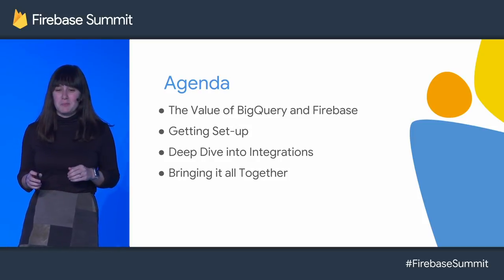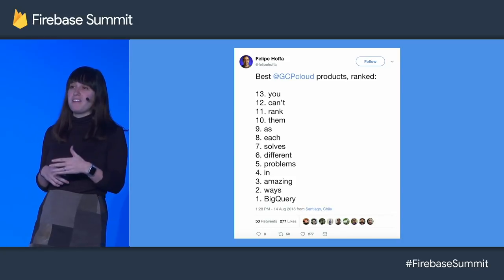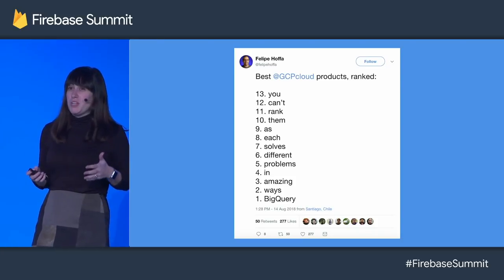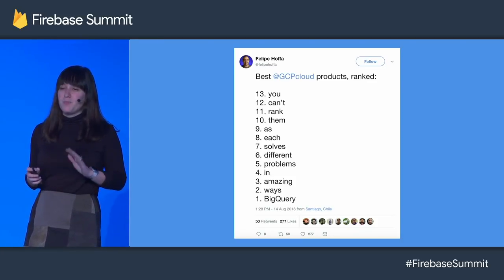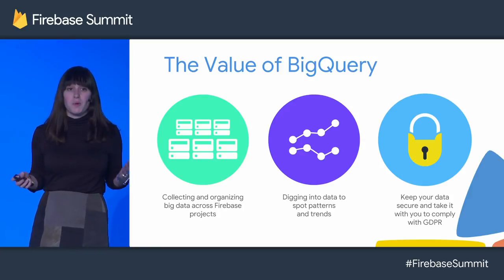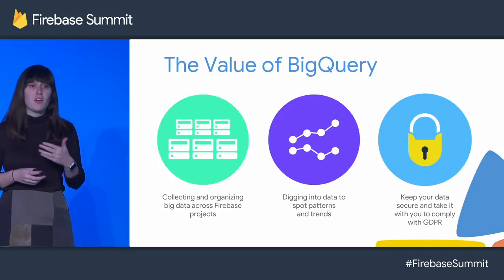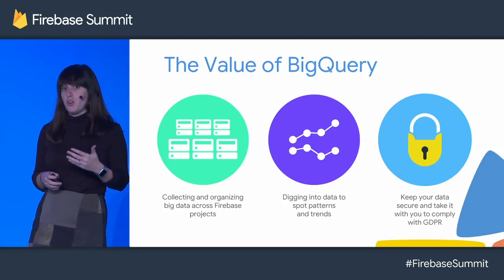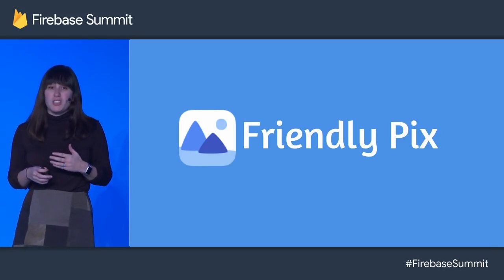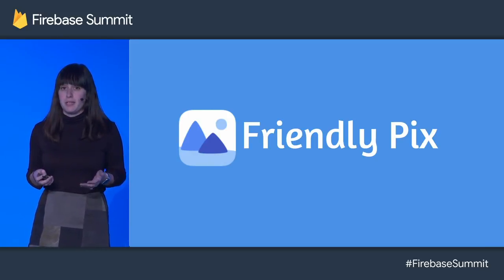And then we'll bring it all together at the end. So when we were thinking about how to describe the value of BigQuery, what was so exciting about it, we really felt like Philippe, developer advocate, said it best: all of these products are pretty great, but BigQuery really takes the cake. BigQuery allows you to store and collect a lot of your data across Firebase products. It also helps you dig in and analyze that data to solve problems and better understand your users. And it keeps you secure and GDPR compliant by allowing for easy data takeout. Instead of just showing slides, we want to apply it to a real app — Friendly Pix.